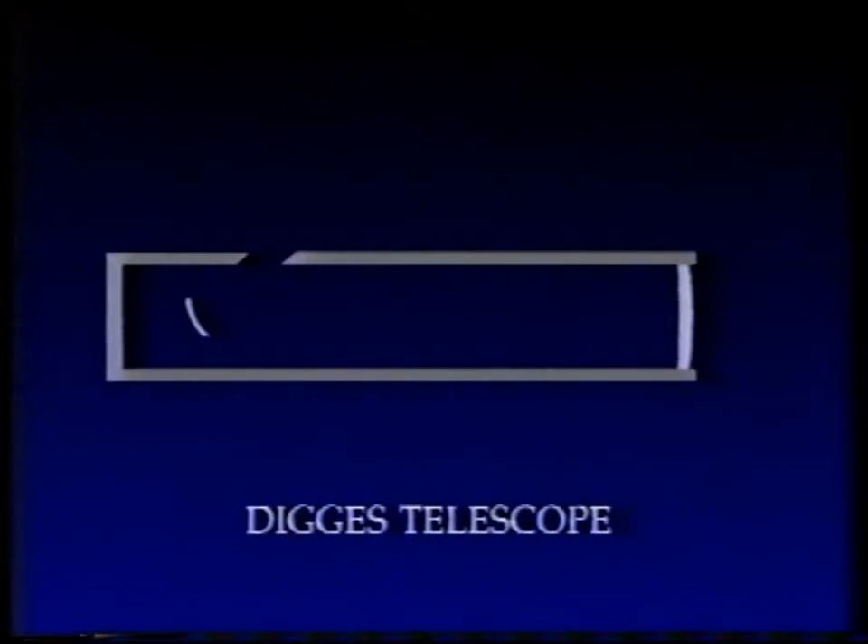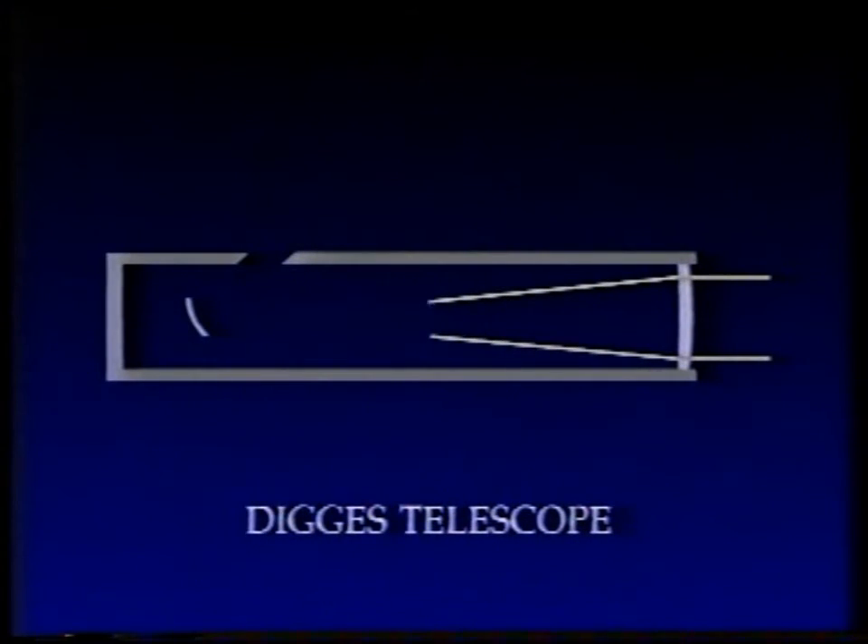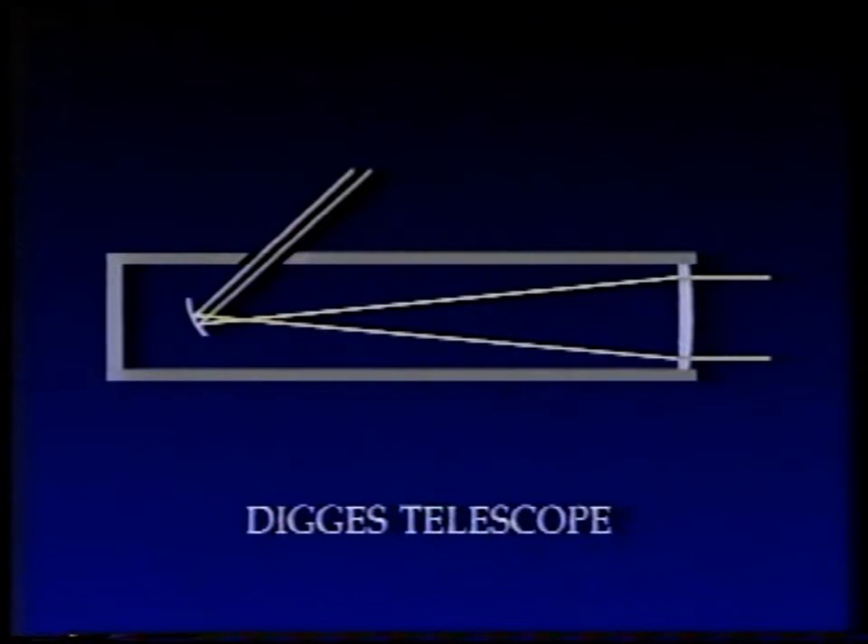It's a strange design — a sort of cross between a refractor and a reflector. The light comes in through a lens, is brought to a focus, and then hits a small curved mirror. The curved mirror is used as an eyepiece. It's a strange design and must be rather difficult to use. It is difficult to use, but you get the knack of it — and I can say this because we have actually built one.